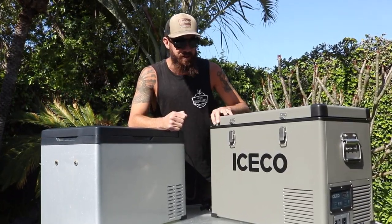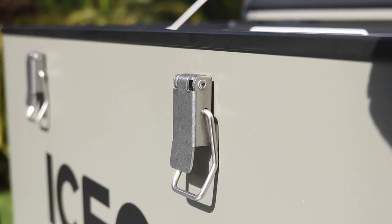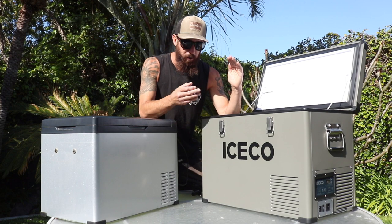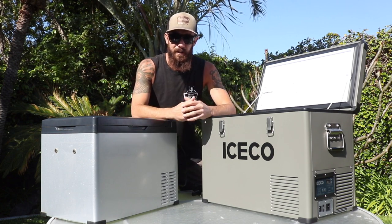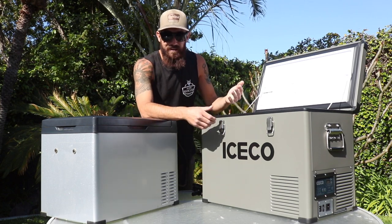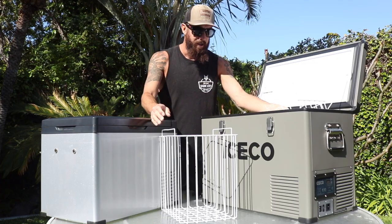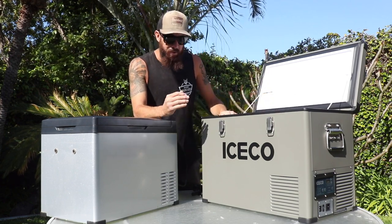Both fridges are great options, but the ICECO's quality and craftsmanship is just a little superior. I like the stainless steel hinges and the weather stripping. My favorite feature, though, is the vertical design — cold air is heavier than hot air, so when you open a vertical fridge, all the cool air stays inside, making it more efficient. It also has a really nice basket feature, so you can pull out the baskets to access items at the bottom without unpacking everything. That makes life a lot simpler.